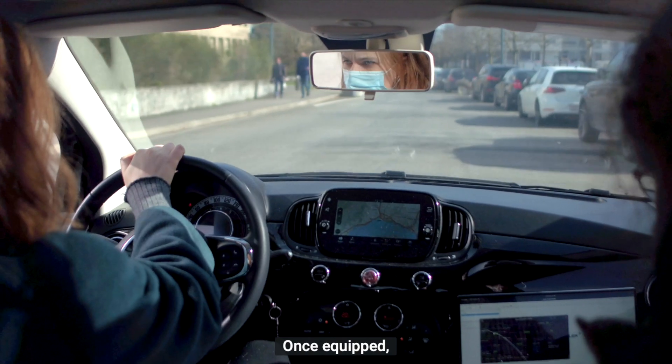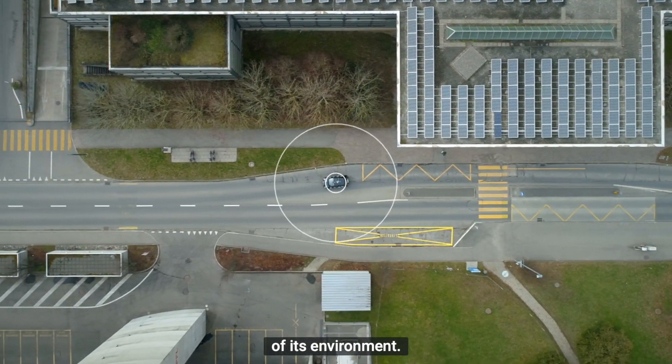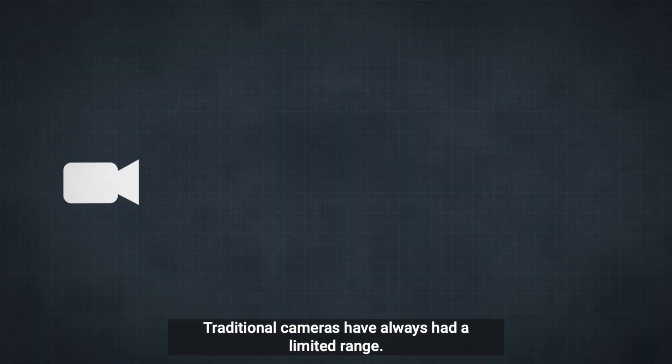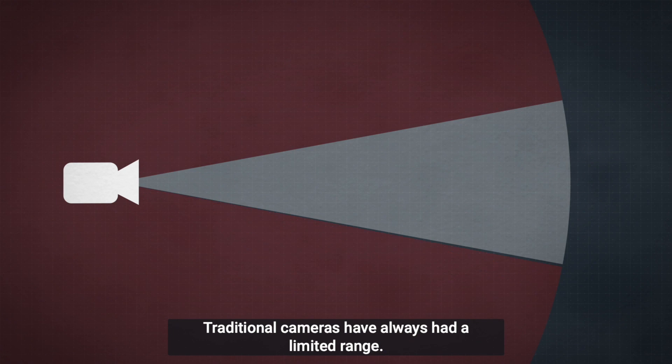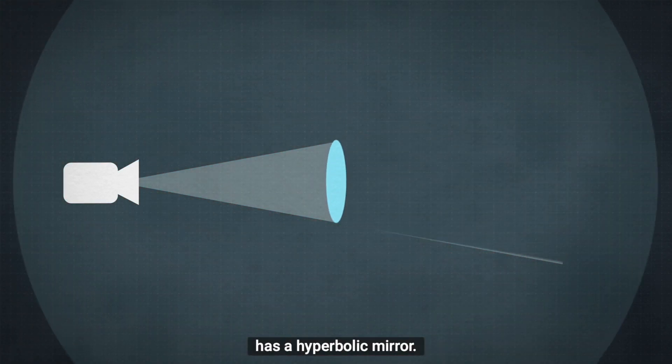Once equipped, the ScanVan only needs to move to start producing a 3D model of its environment. Traditional cameras have always had a limited range. However, the camera at the heart of the ScanVan project has a hyperbolic mirror.